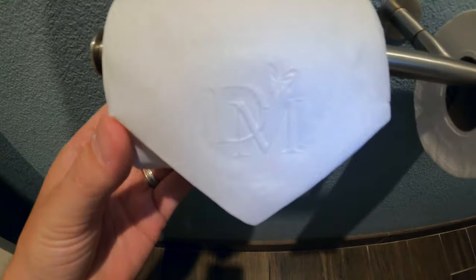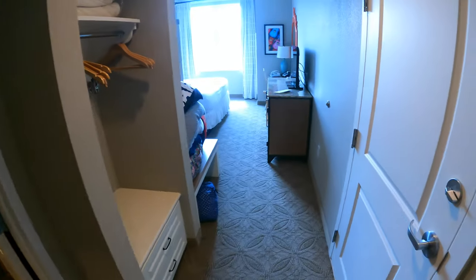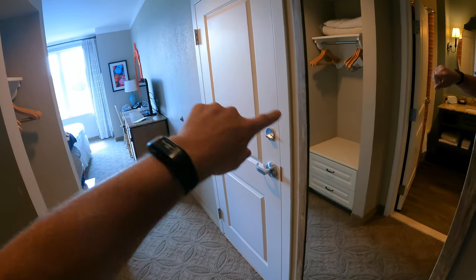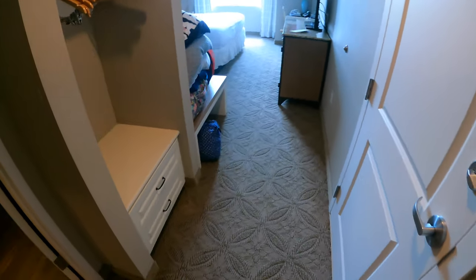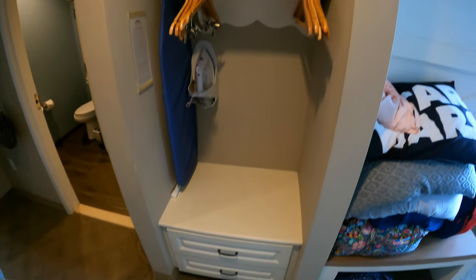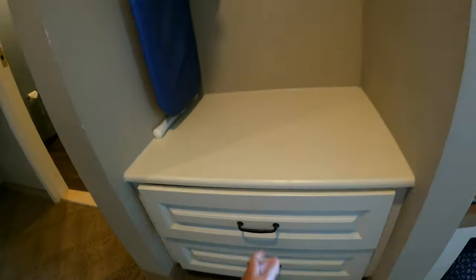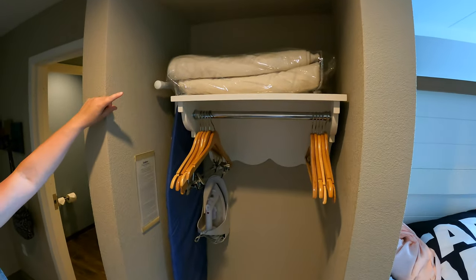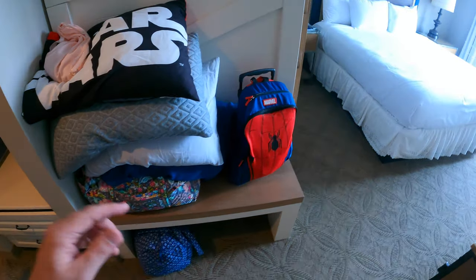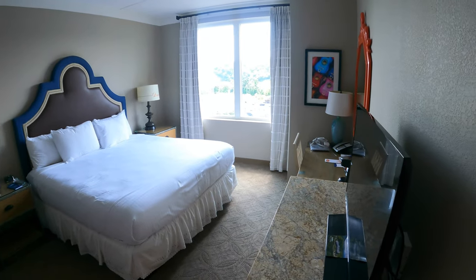You even have a fancy little DreamMore logo on your toilet paper teepee. Right behind you is a full-length mirror. There's a door if you've got two rooms — you could adjoin them together. There's a little mudroom-style area that's open, with drawers, a laundry bag, hangers, extra blankets, an iron and ironing board, and a little bench to sit and put your shoes on.